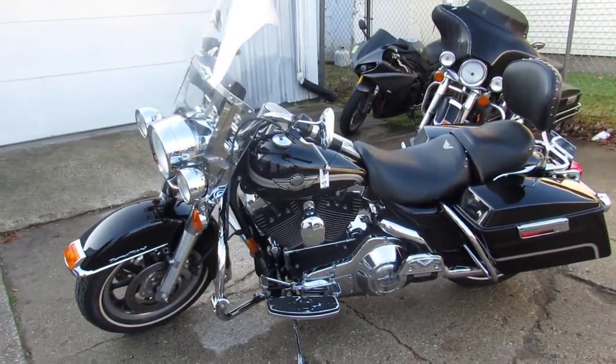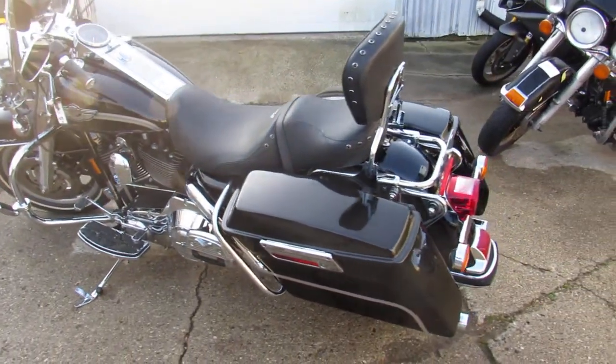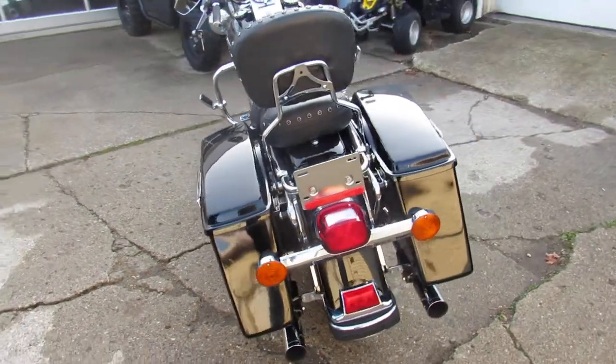Super clean, all the good stuff — windshield, hard saddlebags, backrest, tons of chrome, and that dual Vance and Hines exhaust. Brings this 100th anniversary to life, guys.